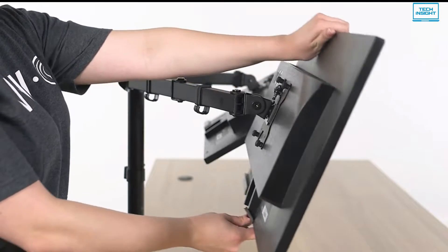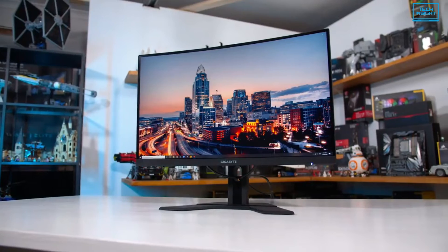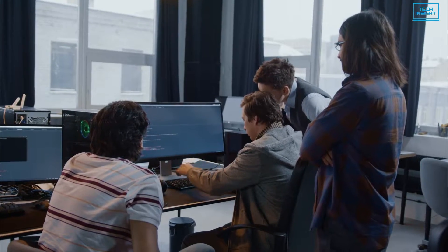Tilting ability is another criteria the monitor should fill during consideration for being a coding monitor. So in today's video, we are going to review 5 of the best monitors for coding that will make your programming effort a little easier.